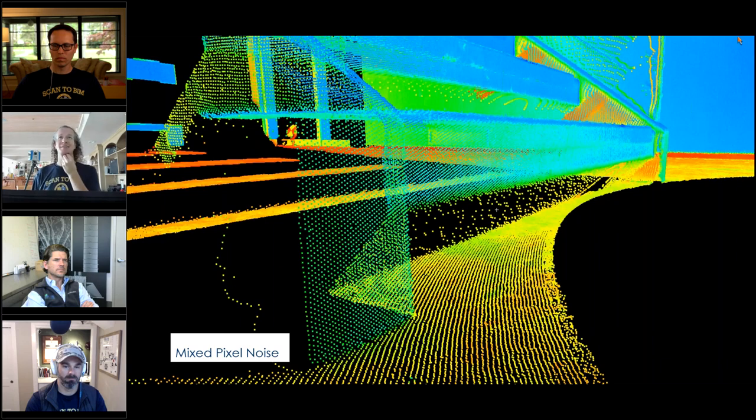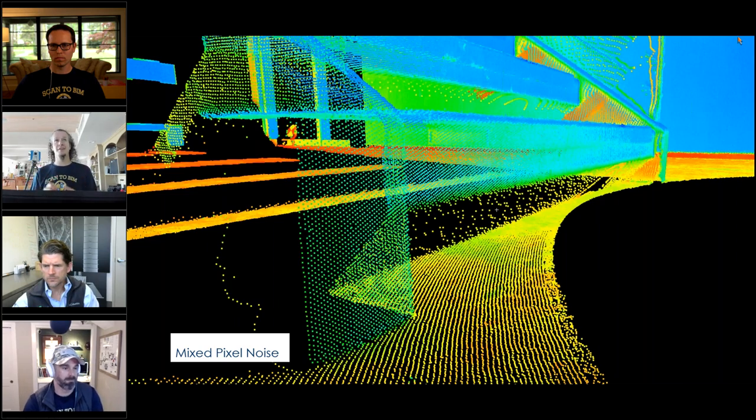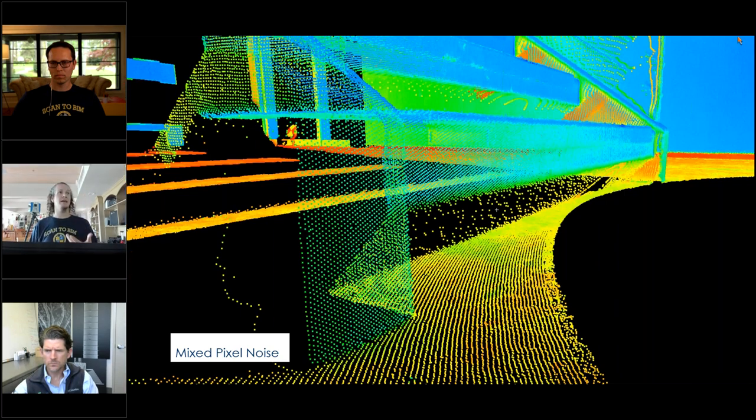Moving to range noise and measurement noise: laser scanners do not make perfect measurements — no measurement technology in the world does. With a laser scanner, if you slice a scan you don't see a perfectly smooth surface. Kelly demonstrates this with a section slice through multiple laser scans. A sheetrock ceiling — which should appear as a perfect line — shows an eighth to a sixteenth of an inch of noise.